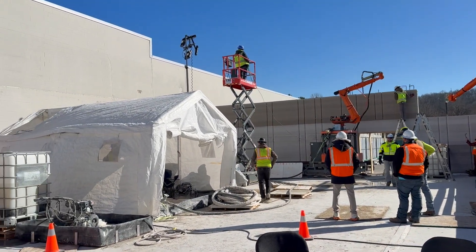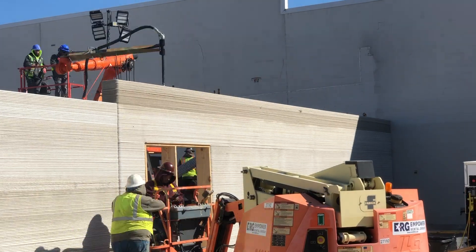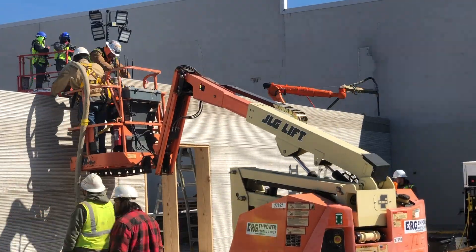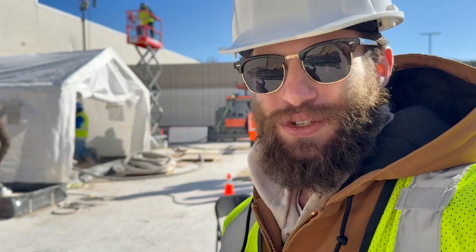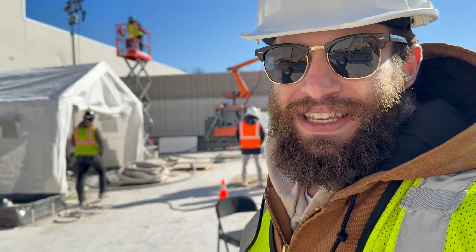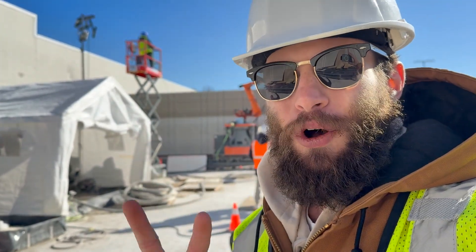Inside of this tent is the mixing system. We're going to get to talk to founder Zach — I just sat down with him and did a great podcast episode, you can check that out at the link in the description. We've also got the RIC CEO here. Tomorrow we'll have Sika on site.